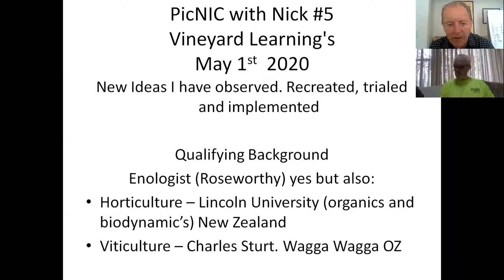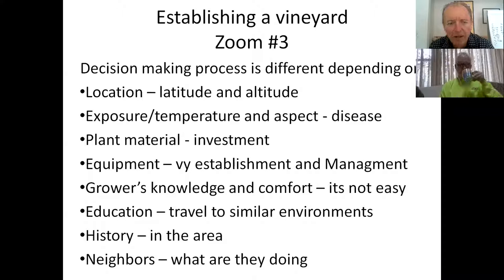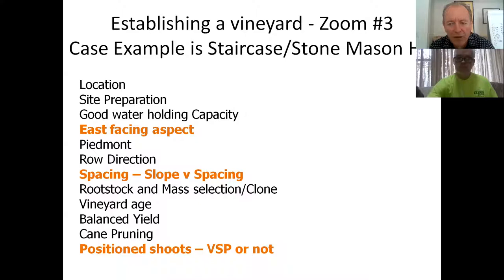A couple of Zooms ago we talked about establishing a vineyard, so I'm going to lead on from there. We talked mainly about planting and how we go about doing that. The couple of things that were really important during that talk were the east-facing aspect, which I consider to be totally important, the spacing - determined by the slope, mechanical implements, and tractors - and the VSP, which I can't say enough about.